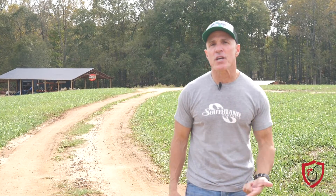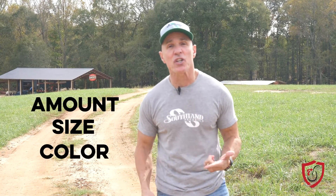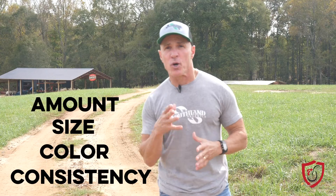Monitoring is the first step. Pay attention to the amount, size, color, and consistency of your bird's droppings. Write these things down and note what is normal for your birds, as well as any changes you see. Change in poop can be an early indication of illness or stress. As you take notes of what you are regularly seeing, if an issue lasts more than a couple of days, it may be time to take action.